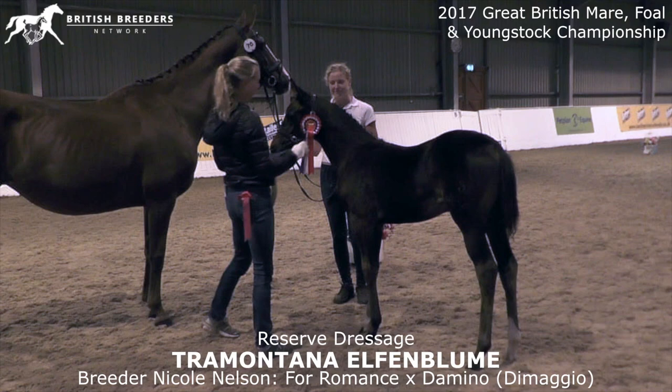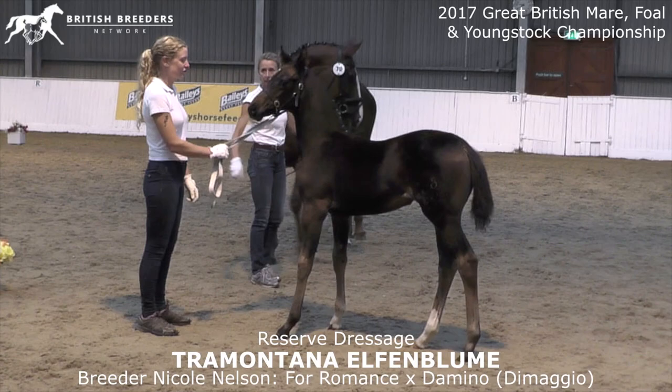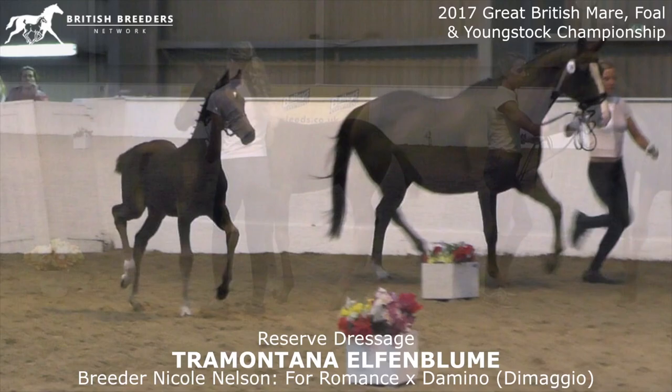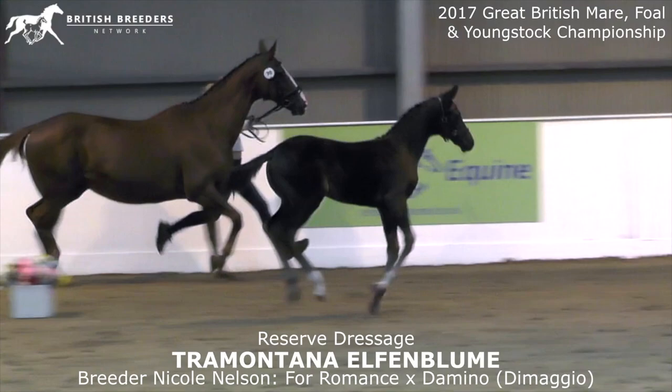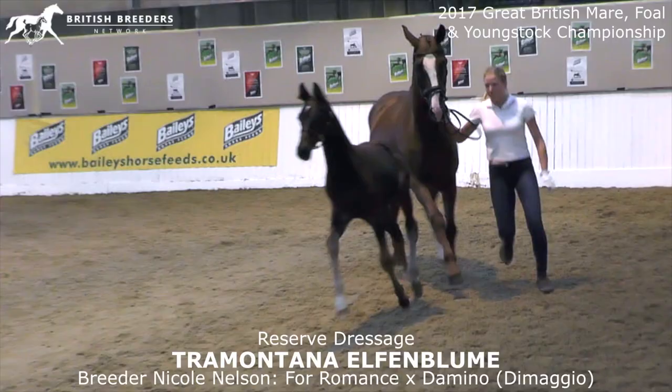And the reserve champion goes to catalogue number 70, Tramontana Elfenblume by For Romance Di Maggio. Very nice type, very charming foal, very beautiful, very nice neck, very uphill, a little bit flat in the withers with light bones. She showed us a really nice trot, much uphill tendency, a lot of mechanic, nicely from behind, always going through the body, very active from behind.